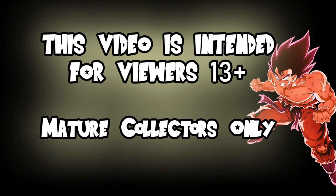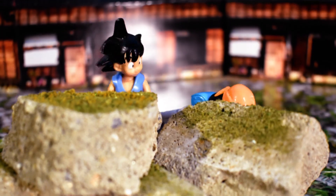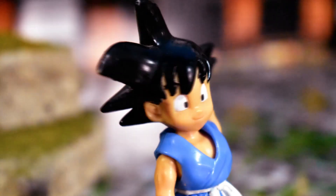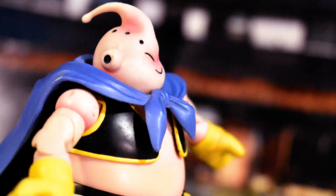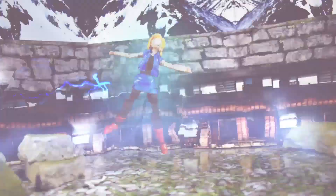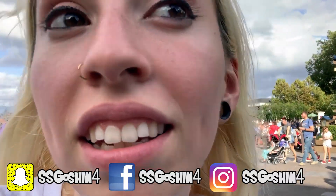This video is intended for viewers 13 and up. Mature collectors only. Hey guys, so I'm sorry for the wind, but it is really windy here at Disney. I'm at EPCOT right now and we are at the Japan Pavilion.